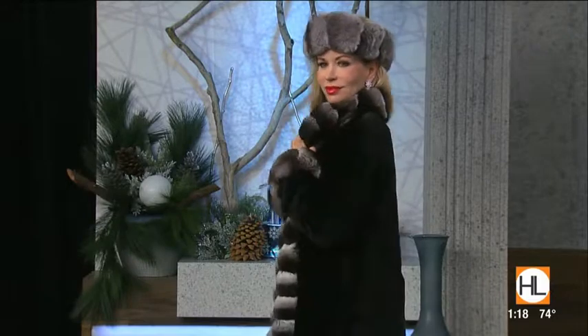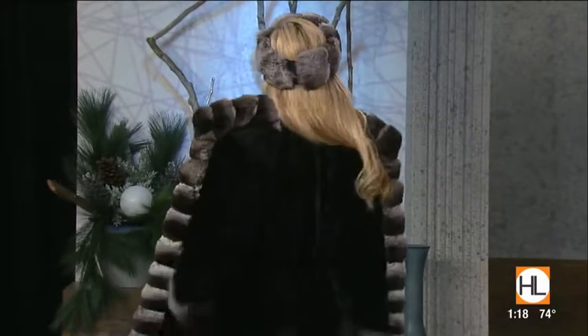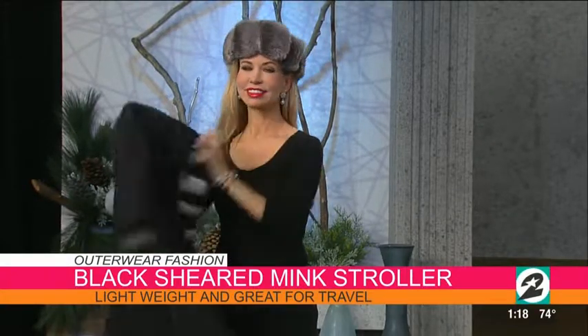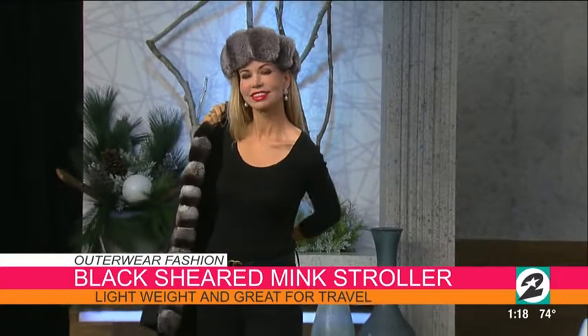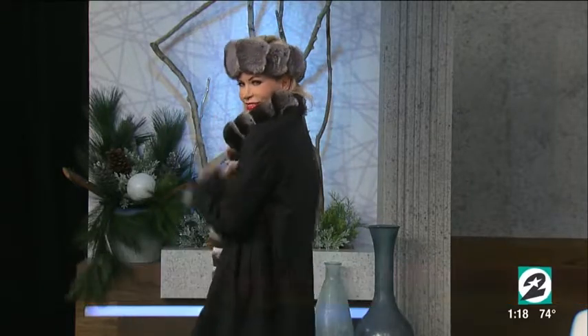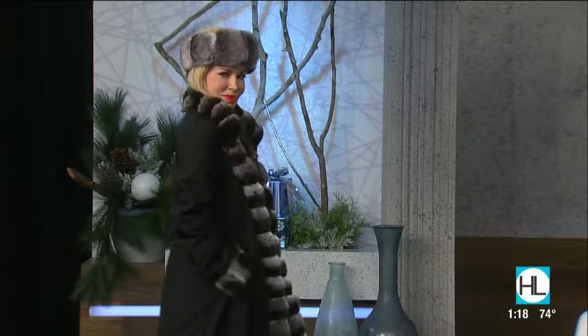Next model is Shawn, wearing another lightweight option perfect for Houston weather: a sheared mink reversible to a raincoat. It's a lightweight piece with great versatility — available in different trims like chinchilla, or a subtler all-sheared look with long-hair mink trim, and also in bright colors. The sheared mink holds a nice tailored, fitted line, and when you reverse it to rainwear you can dress it down. It travels well and does everything.